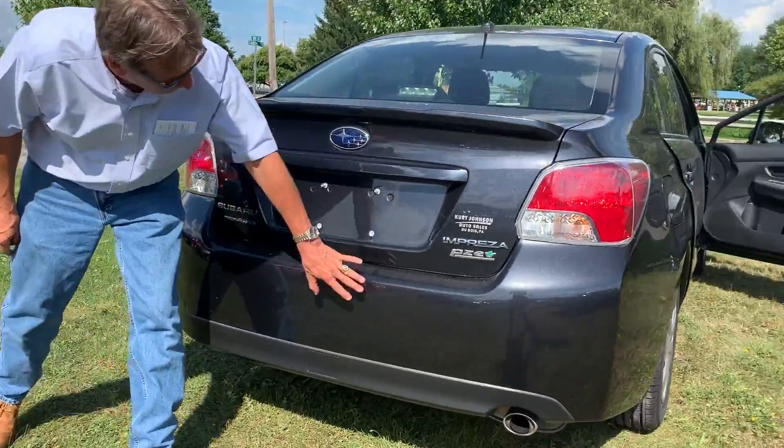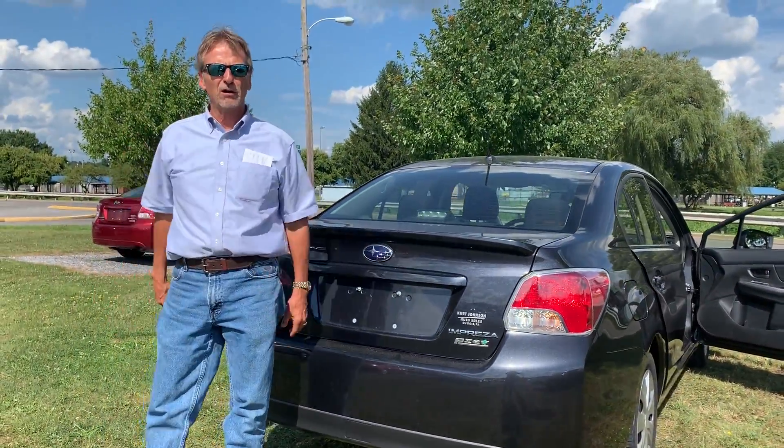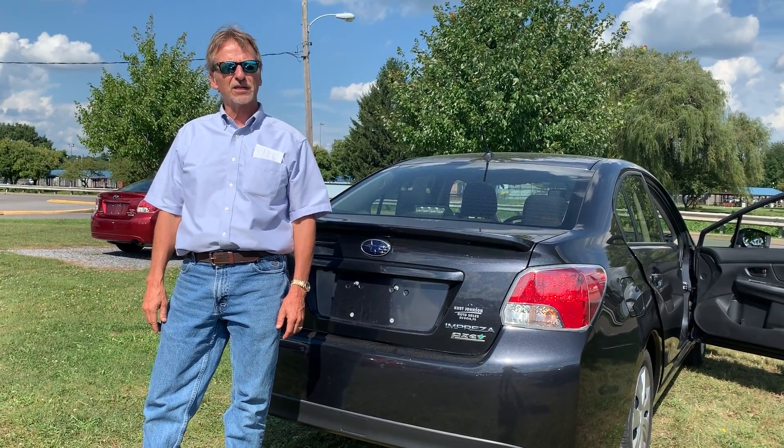Bumper cover in very nice shape. 2016 Subaru Impreza — Kurt Johnson Auto Sales.